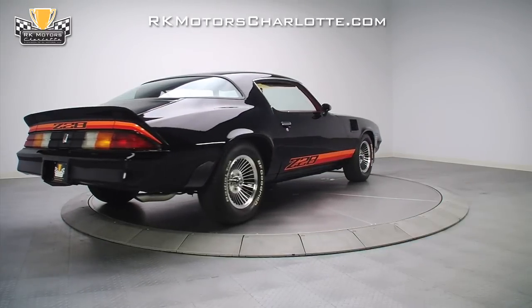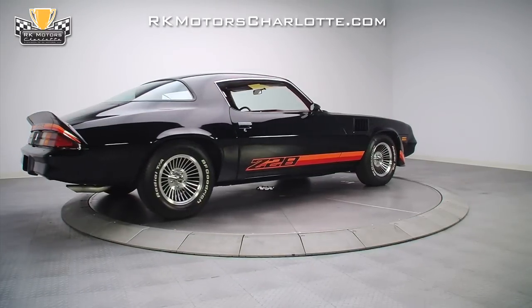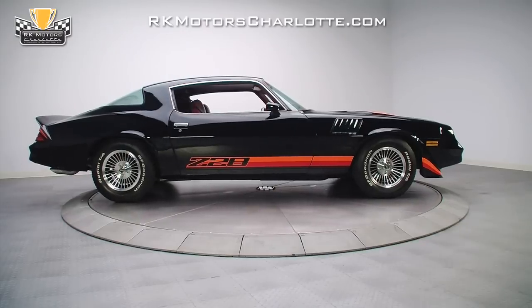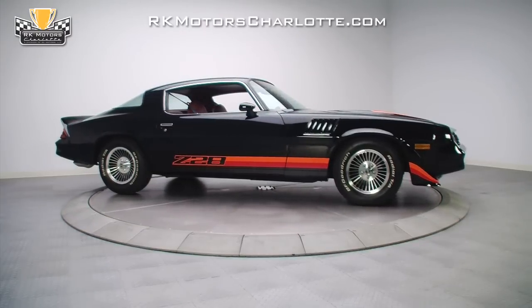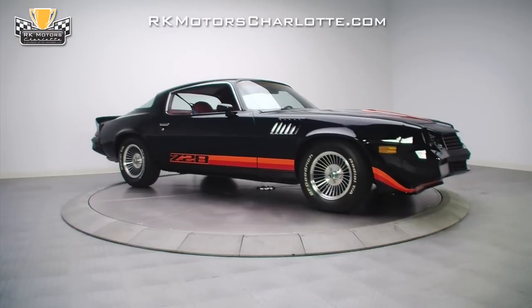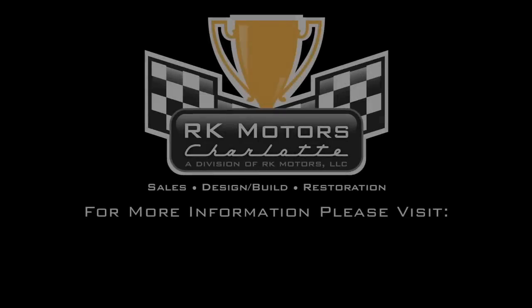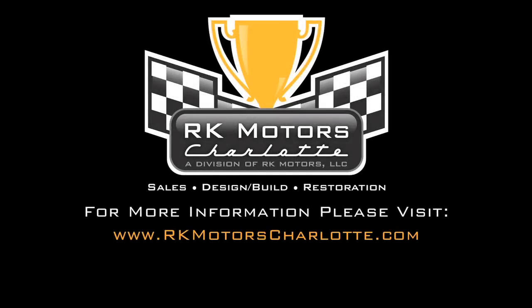With an original numbers-matching drivetrain and a killer color combination, this '79 Z28 is the kind of car that you can drive and show off for years while watching its value grow. For more information on this awesome car and others, call, click, or visit rkmotorscharlotte.com.